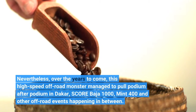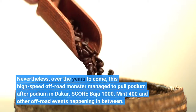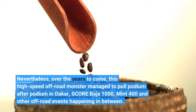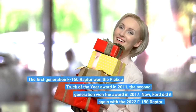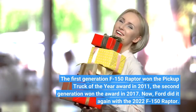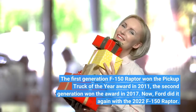over the years to come, this high-speed off-road monster managed to pull podium after podium in Dakar, Baja 1000, Mint 400, and other off-road events happening in between. The first generation F-150 Raptor won the Pickup Truck of the Year award in 2011, and the second generation won the award in 2017.